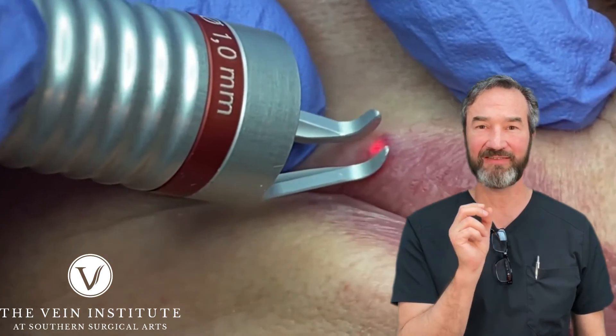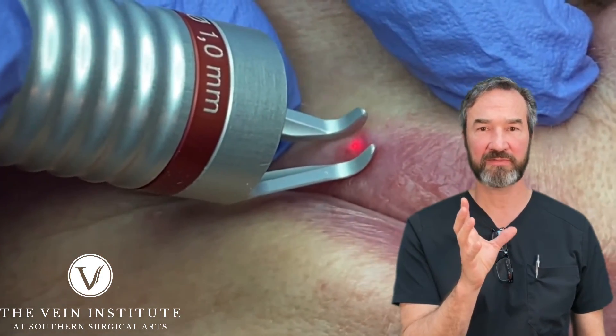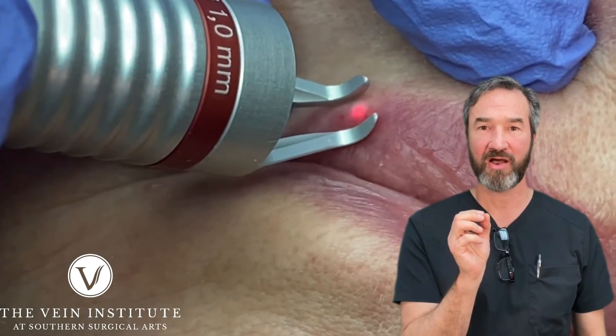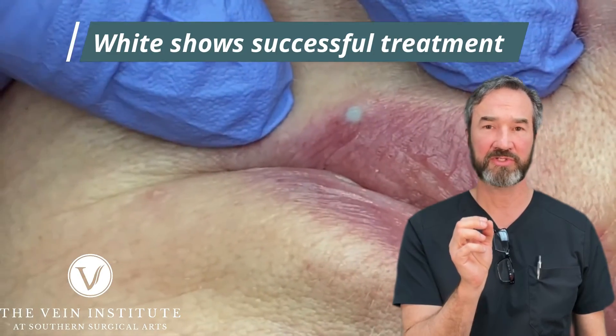Most of these patients, even the big ones — and size really doesn't matter with these lesions — even some of the really big ones that I've treated, the scar is almost imperceptible.